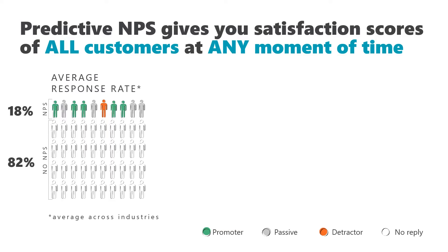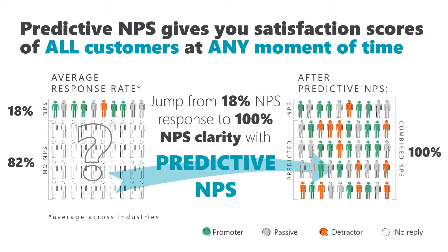To give you a way to identify silent dissatisfied customers, we created Predictive MPS. Predictive MPS is now available for all Medallia customers. It is a machine learning model that gives you predicted satisfaction scores for 100% of your customers at any moment in time.